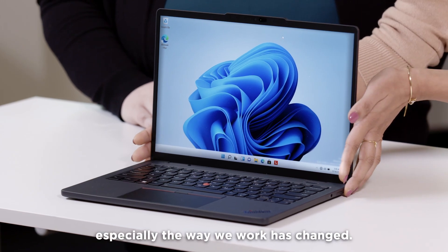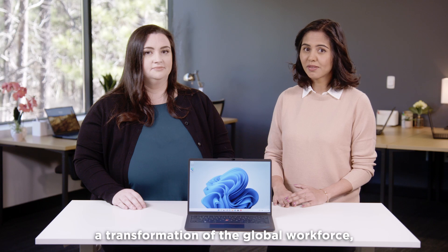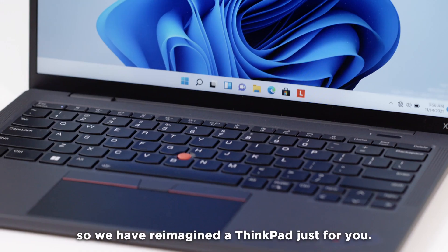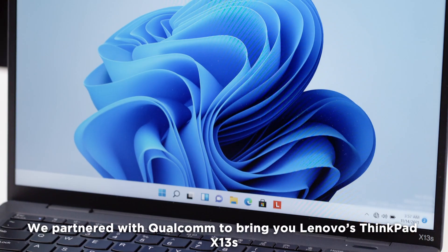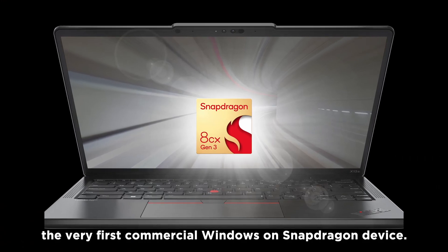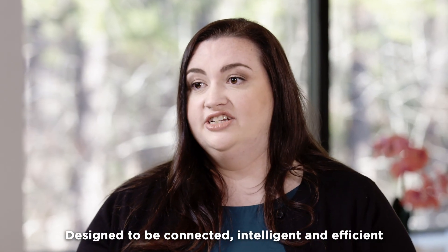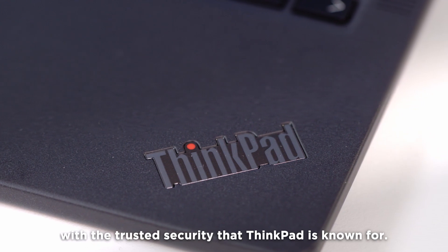We all know that everything, especially the way we work, has changed. In the past two years, we have witnessed a transformation of the global workforce. So we have reimagined a ThinkPad just for you. We partnered with Qualcomm to bring you Lenovo's ThinkPad X13S — the very first commercial Windows on Snapdragon device. Designed to be connected, intelligent, and efficient with the trusted security that ThinkPad is known for.